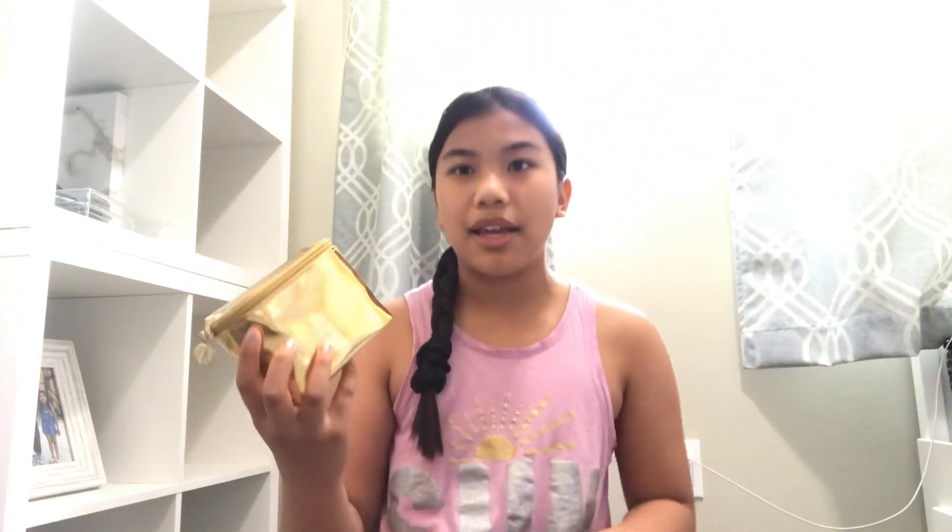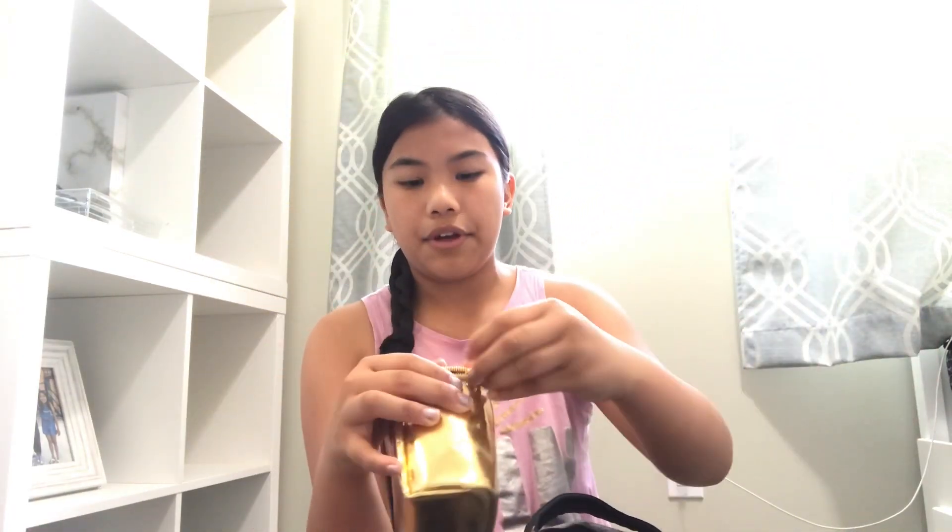So in here is basically my makeup bag. In here we have extra money, a chapstick or like lipstick, some lotion, an eyelash curler, and some perfume — we're just taking the sample ones because we can't bring the big ones. And then we have some chapstick in here.